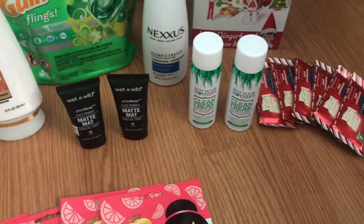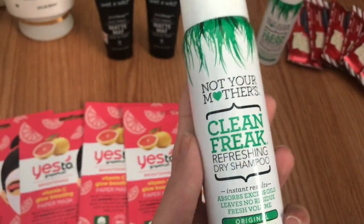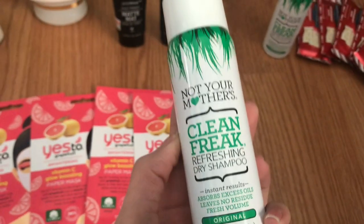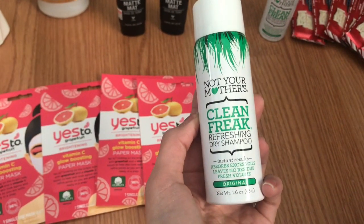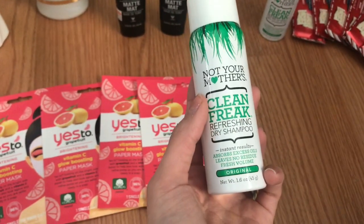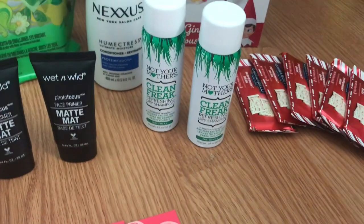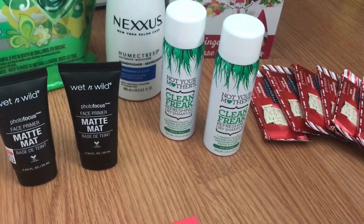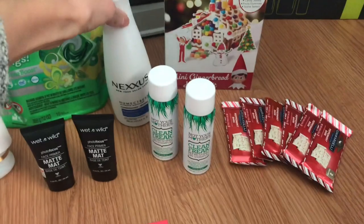The next deal is on these little dry shampoos — this deal is back again. These 1.6-ounce bottles are $3.19 each normally, but they're buy one, get one 50% off. So you pay $3.19 for one and $1.59 for the other — $4.78 total — but then you get back a $3 Extra Care Buck, making your final cost just $1.78 for both.